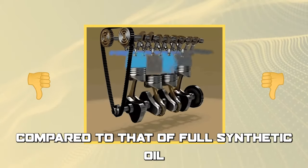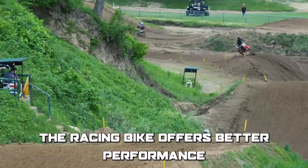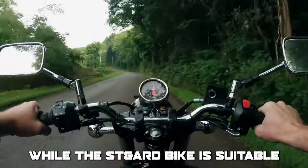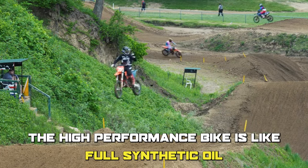Compare a regular bike to a high-performance racing bike. The racing bike offers better performance and protection in harsh conditions, while the standard bike is suitable for more moderate use. The high-performance bike is like full synthetic oil.